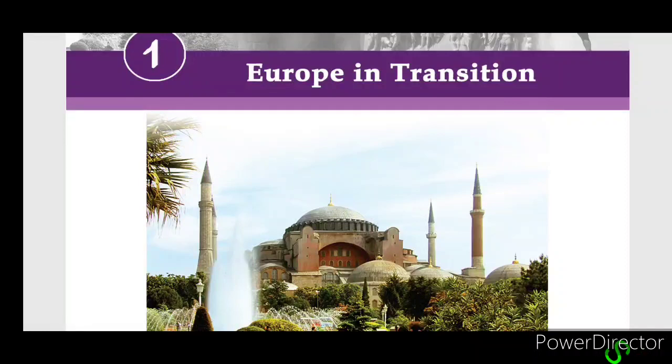Hello friends, welcome to the class. In our first chapter, we are going to study the 7th Standard topic: Europe in Transition.